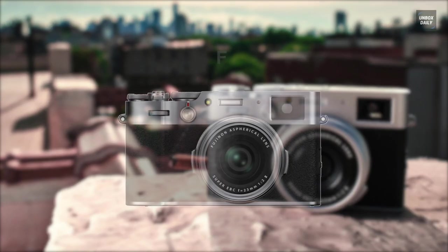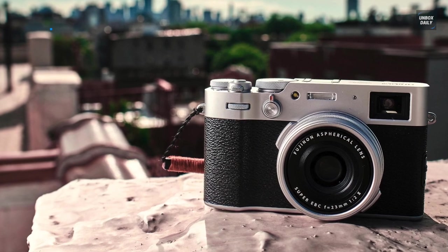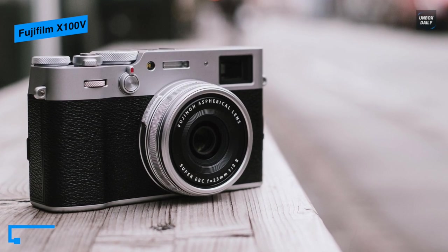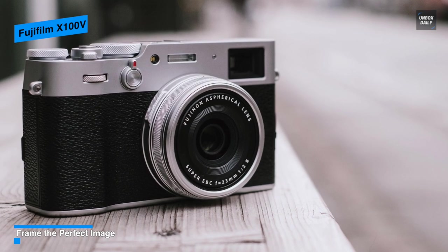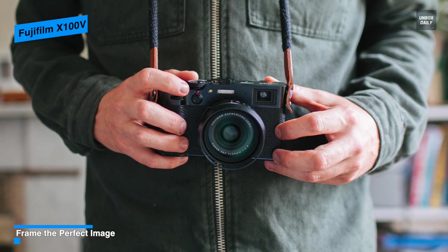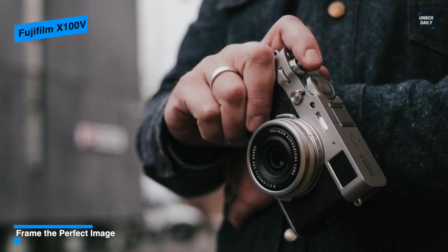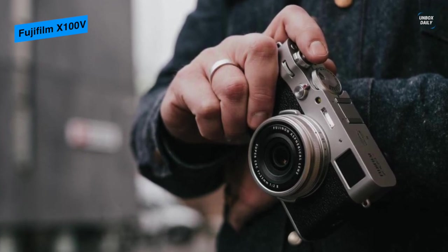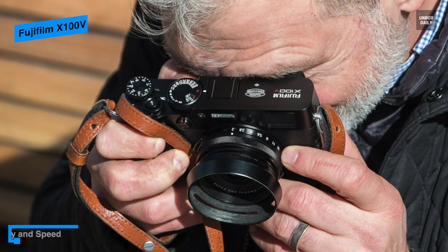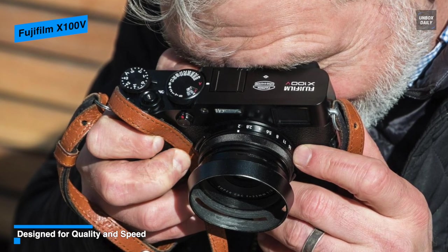Lastly, we have the Fujifilm X100V, the fifth generation of the X100 series, featuring impressive imaging capabilities, a distinct design with a prime wide-angle lens, and a flexible feature set. It houses an APS-C format 26.1 megapixel X-Trans CMOS 4 sensor with a back-illuminated design for smooth tonal rendering, improved low light performance, and a native sensitivity range of ISO 160–12800. As an X-Trans sensor, it uses a randomized pixel array for high image quality and sharpness due to the omission of an optical low-pass filter.